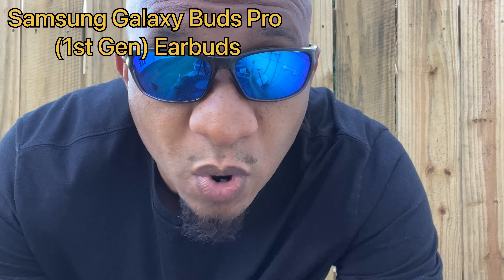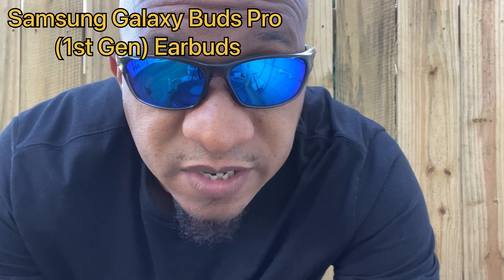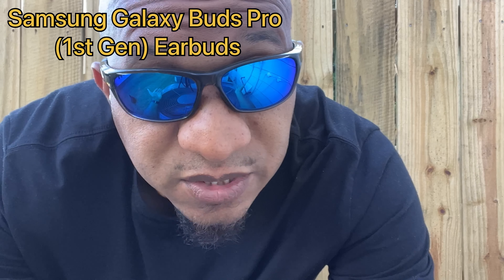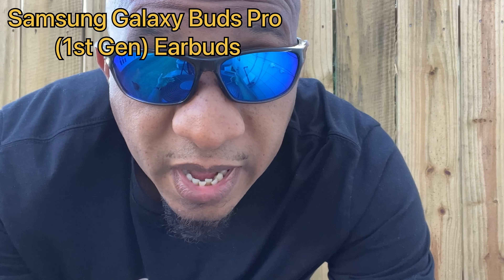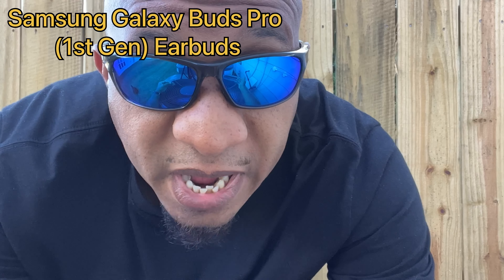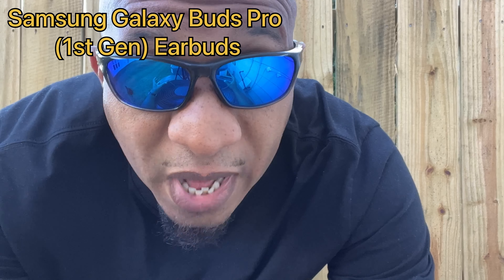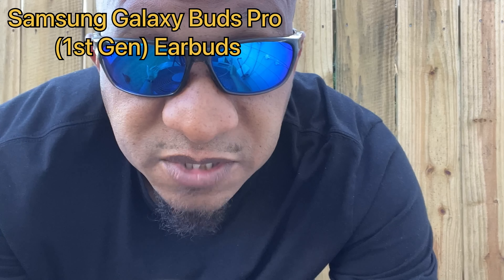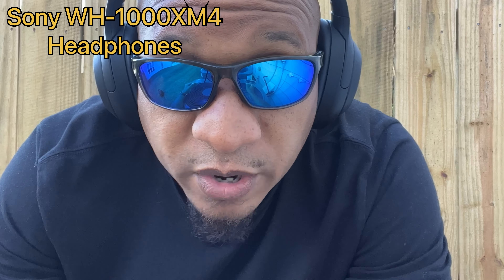We're listening to the mic audio quality on the Samsung Galaxy Bud Pro first-generation earbuds. I do apologize if you see any shaking in the video quality, as well as for the sunglasses — if you look at the reflection you will see a big fan. It's just too intense to bear the wind without some type of protection over my eyes. Hopefully you can hear me. This is simulating an extreme wind test on the Samsung Galaxy Bud Pro first-generation earbuds.